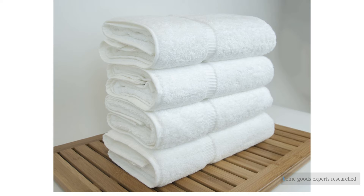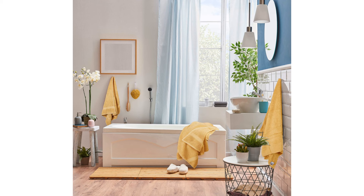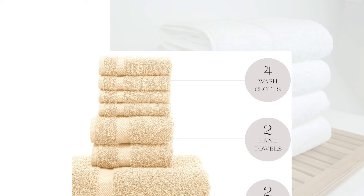Our home goods experts researched over 30 of the best bath towel sets available online before buying the top 10 to test head-to-head in our homes. We spent hours conducting meticulous tests to determine the very best on the market. Our rigorous testing procedures included time drying periods, absorbency tests, and an overall assessment of comfort and softness. After conducting these tests, we ranked the towels and gave awards to the top performers.